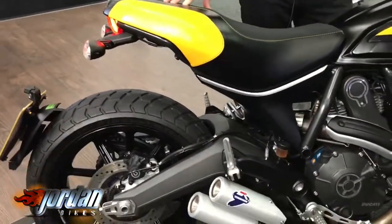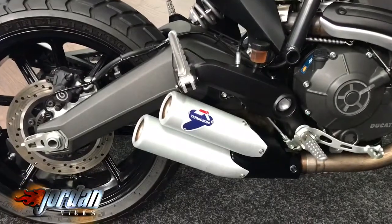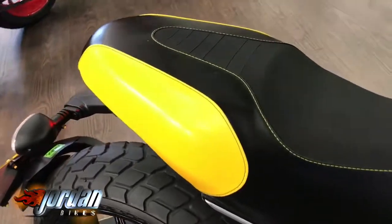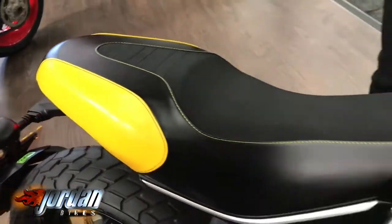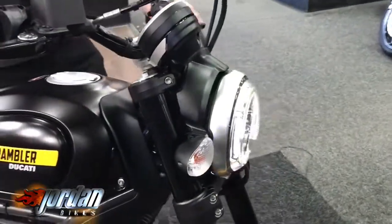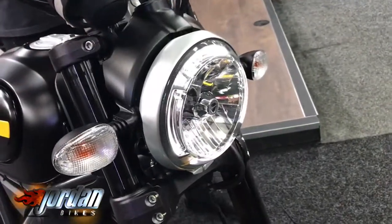On these full throttle versions you get a different seat, so it kind of mimics like an American tracker version. You get the old Termignoni exhaust cans there, the paint scheme — really nice these. They come with ABS and easy-to-read dials, and I'll give it a quick start up.